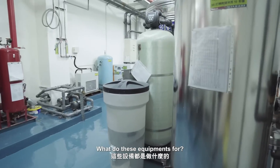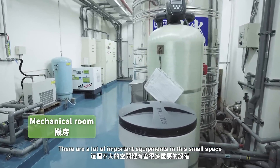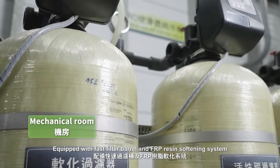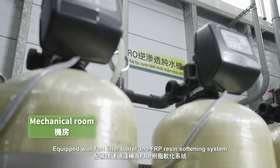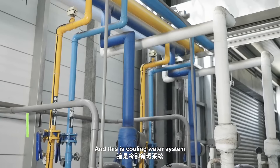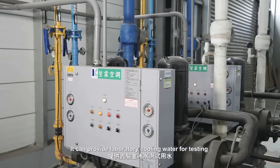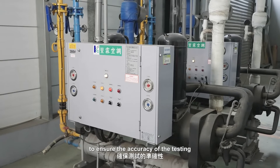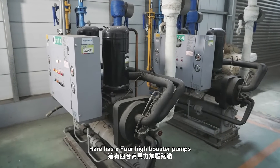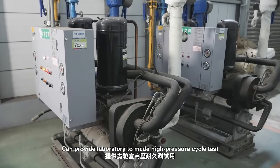There are lots of important equipment in this small space. The first is water treatment equipment equipped with a phase filter barrel and FRP resin softening system to provide laboratory clean and softened water. This is an ice water machine that can provide laboratory ice water for testing to ensure accuracy. There is also a full high-boost pump to provide high pressure cycle tests for the laboratory.